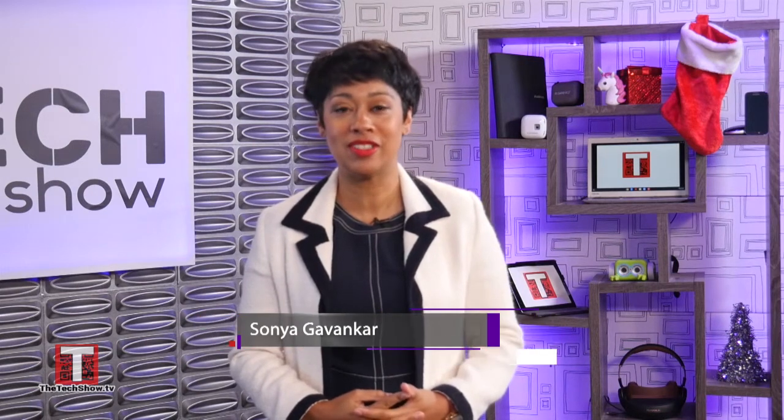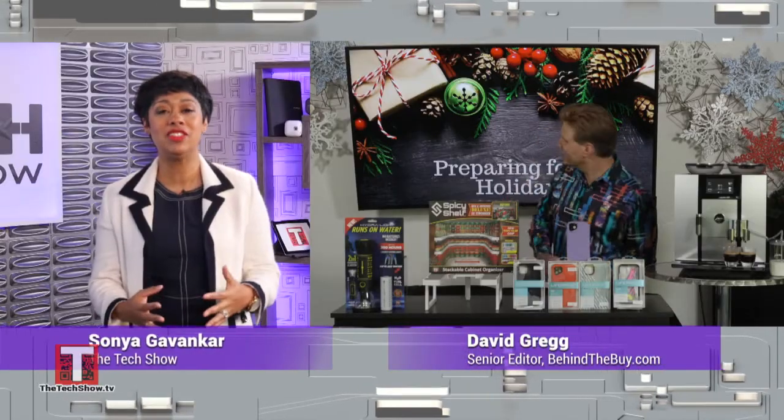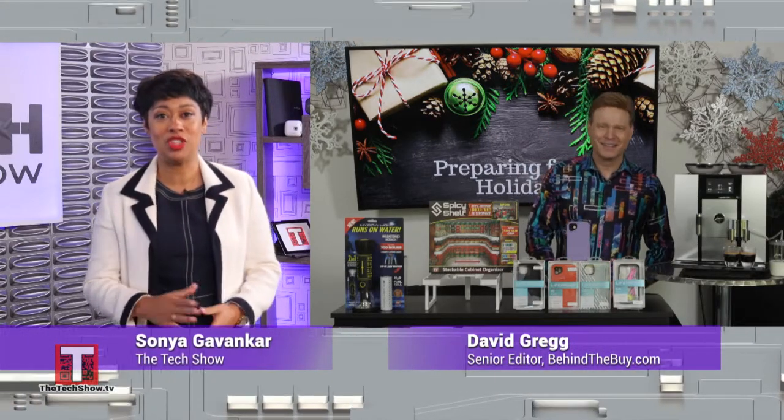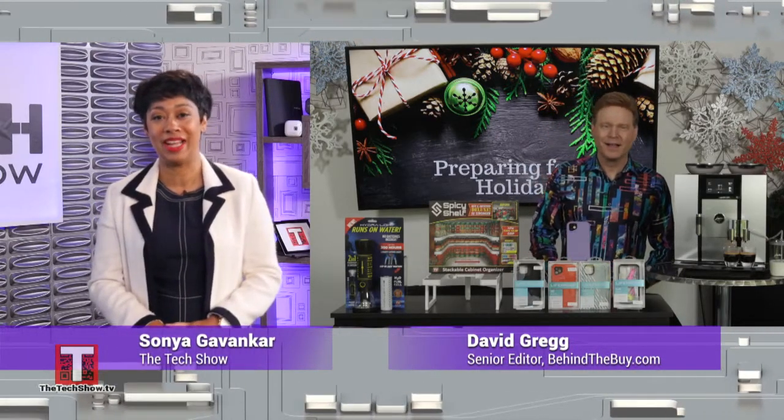You really can simplify your holiday season activities with the right products. BehindTheBuy.com's senior editor David Gregg joins us with his top picks to help us ease the stress of preparing for the holidays and gift shopping. So David, what's your first dual-purpose product pick?